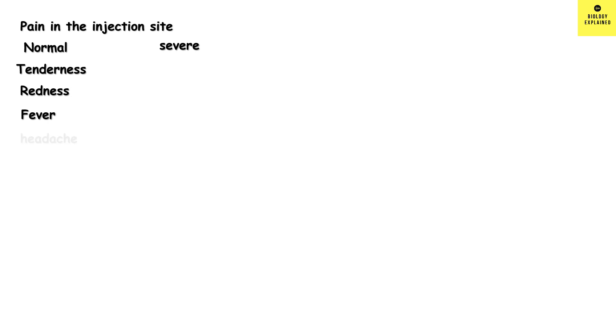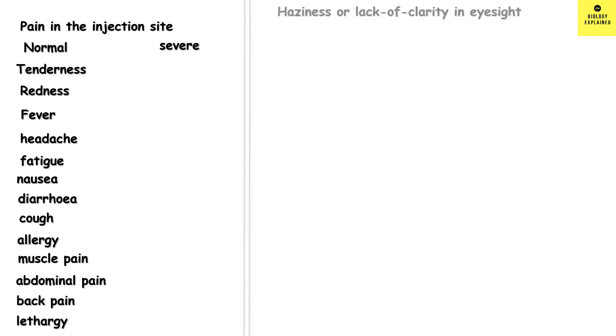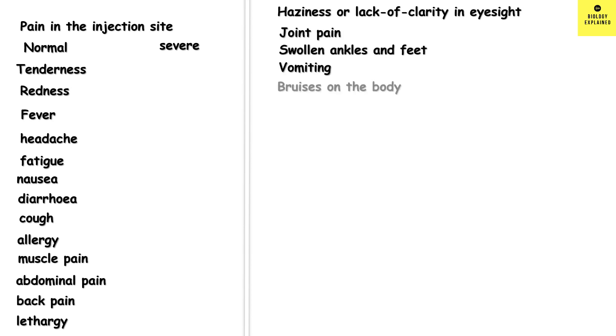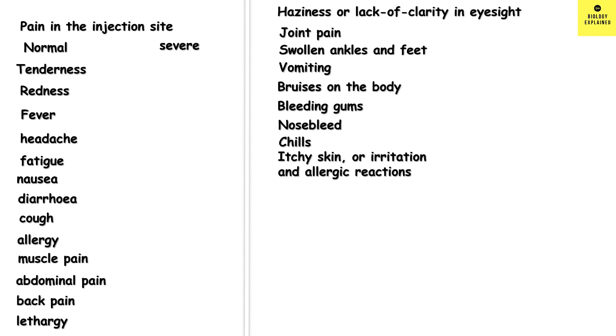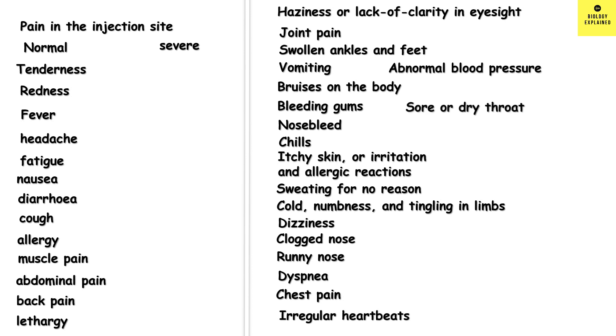The most common side effect found was pain in the injection site, which can be normal or severe, tenderness, redness, fever, headache, fatigue, nausea, diarrhea, cough, allergy, muscle pain, abdominal pain, back pain, lethargy, haziness or lack of clarity in the eyesight, joint pain, swollen ankles and feet, vomiting, bruises on the body, bleeding gums, nosebleed, chills, itchy skin or irritation and allergic reaction, sweating for no reason, cold numbness and tingling in the limbs, dizziness, clogged nose, runny nose, difficulty in breathing, chest pain, irregular heartbeats, abnormal blood pressure, and sore or dry throat. These are from the UAE study and the others are from the Jordan study.